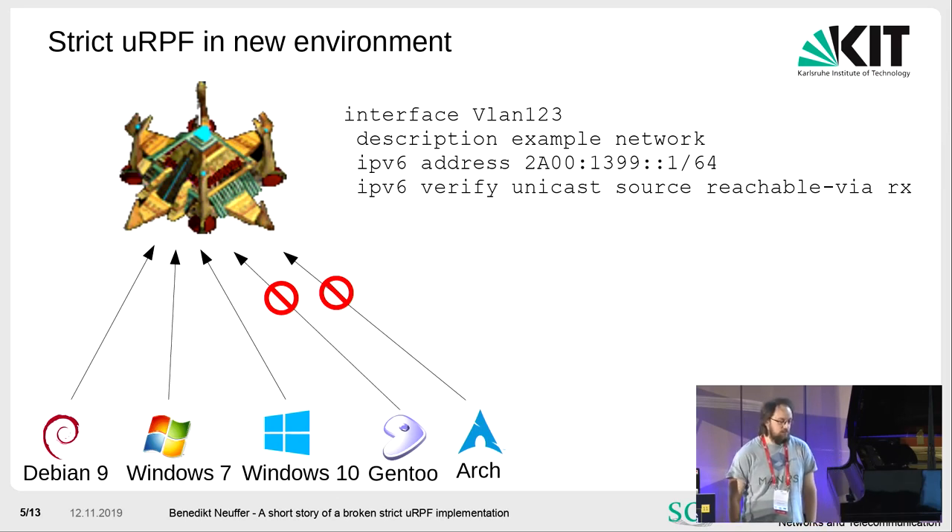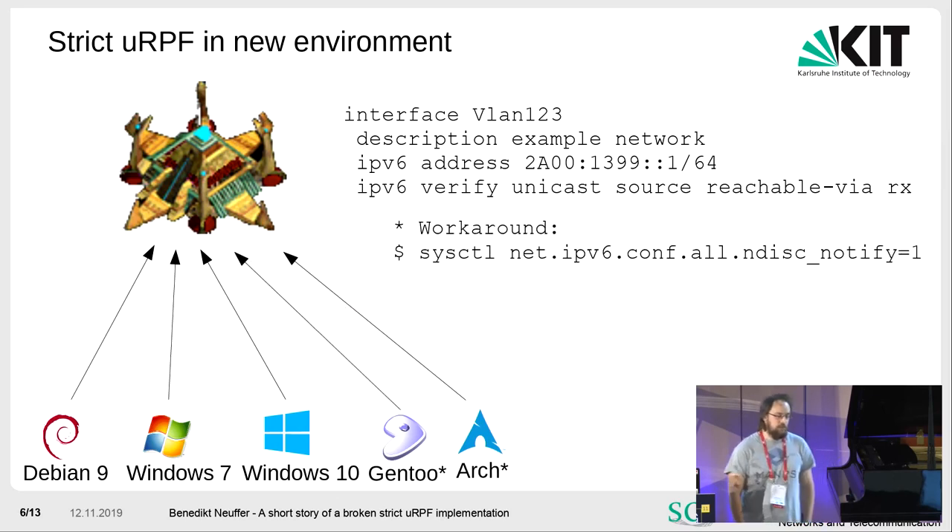We bought the product, brought it into production, and we found a workaround. We enabled a sysctl option. With this option, the Linux box sends unsolicited neighbor advertisements every time an interface comes up. It goes through the interfaces and sends packets to the router saying 'I'm here, I have this address,' and the router fills the neighbor cache. We didn't understand why this helps, but it helps.